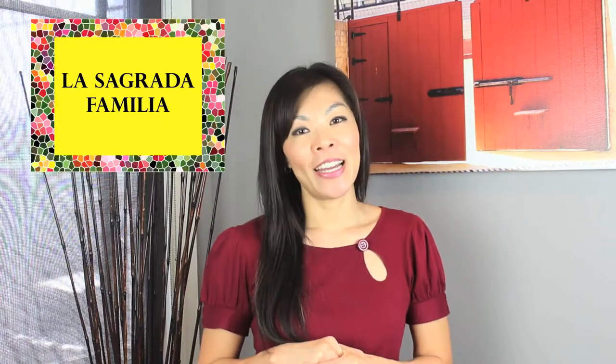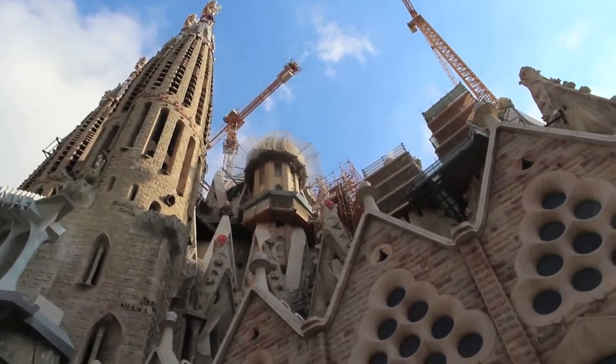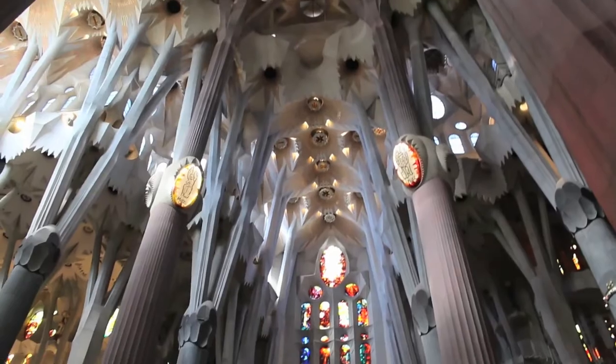The first place I'm going to talk to you about is La Sagrada Família. That is probably arguably the most visited place in Barcelona and possibly all of Spain. La Sagrada Família is a beautiful church — highly intricate, highly detailed — and it was designed by Gaudí.